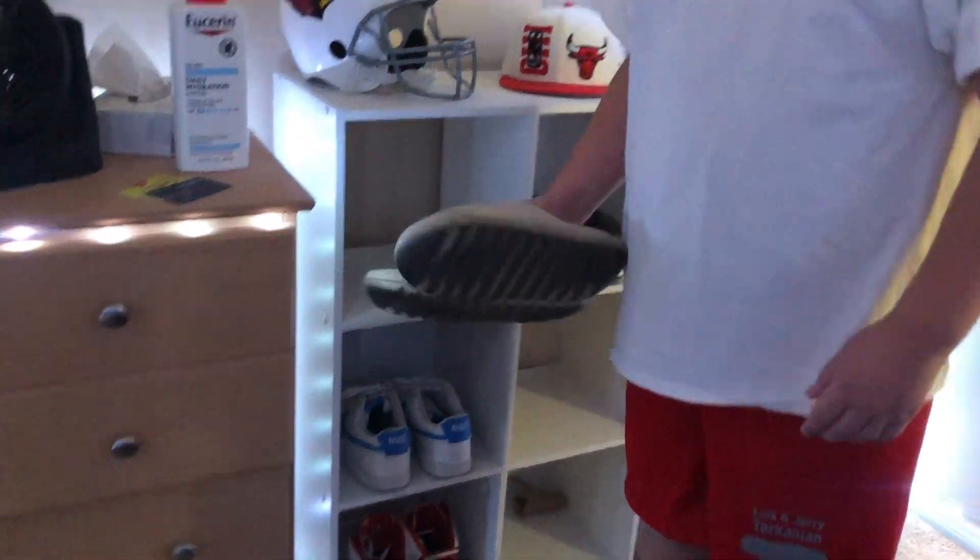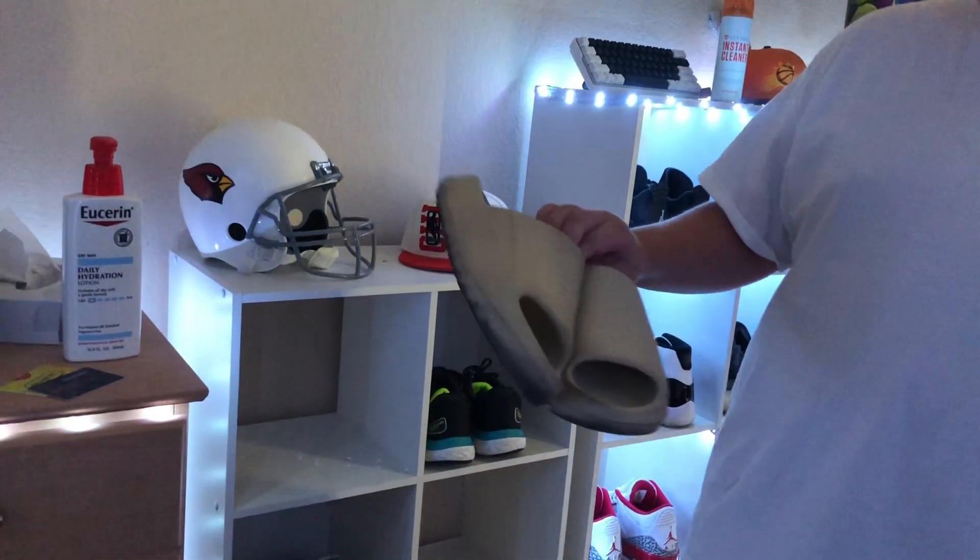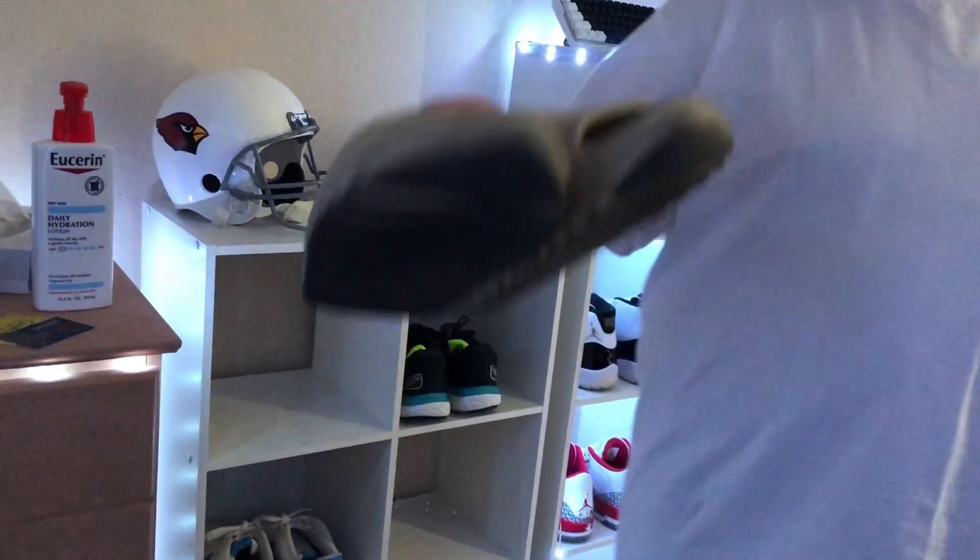What's up guys, this is my updated 2024 winter sneaker collection, so let's hop right into it. First shoe — got the Yeezy Slide Bone. I wear these a lot. I know they're really beat off the top, I might get another pair, I'm not sure.